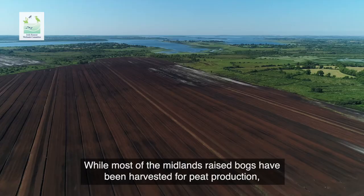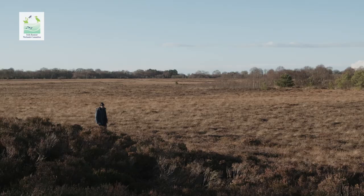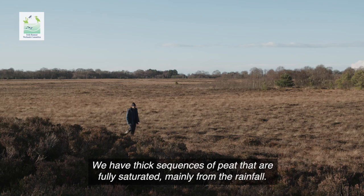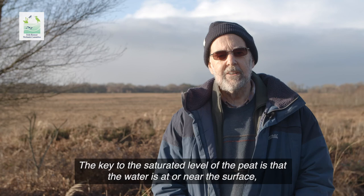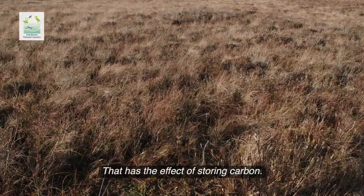While most of the midland's raised bogs have been harvested for peat production, Clara bog is one of the most intact. We have thick sequences of peat that are fully saturated, mainly from the rainfall. The key to the saturated level of the peat is that the water is at or near the surface most of the time throughout the year — that has the effect of storing carbon.